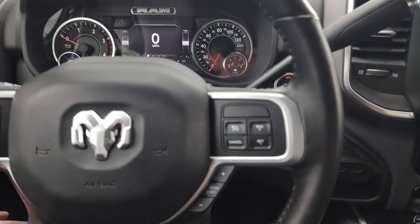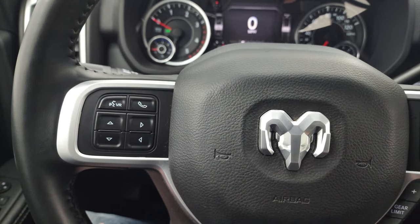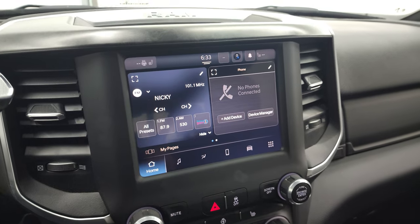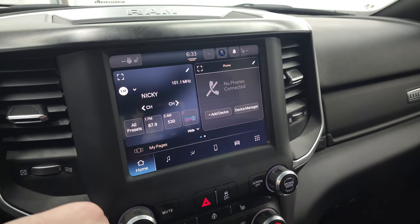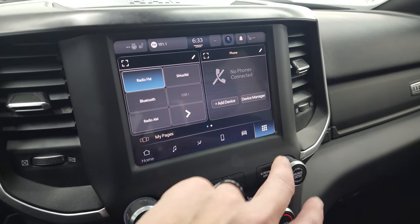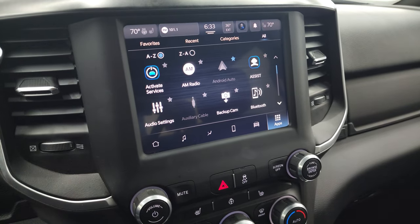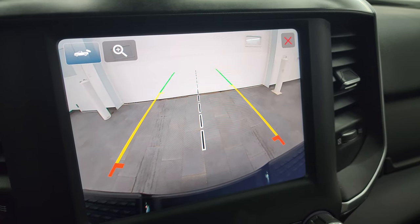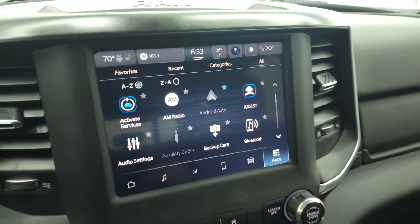Cruise controls on the right, gear selector on the right as well. Bluetooth and information center controls on the left. Audio controls on the back of the steering wheel. There's your shifter for that 6-speed 68 RFE automatic transmission. Comes with the 8.4 Uconnect 5 radio. You get AM, FM, Sirius satellite radio capabilities, and Bluetooth capabilities. You have all your different apps including Android Auto. And this is where your backup camera shows up — very nice and clear. They've made these cameras HD on the Ram, so crystal clear. You can zoom in on your receiver hitch to get hooked up to your boat, camper, or trailer the first time, every time.